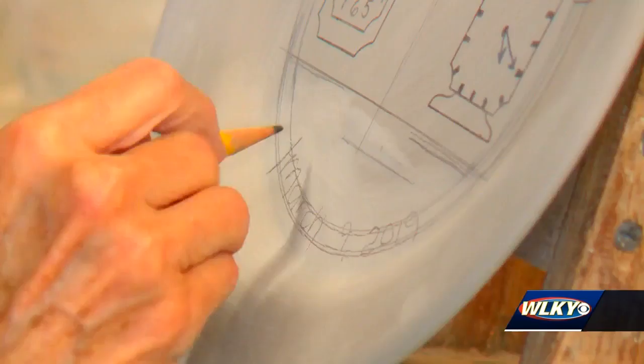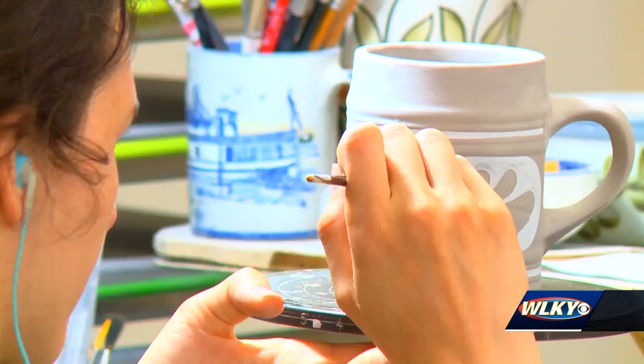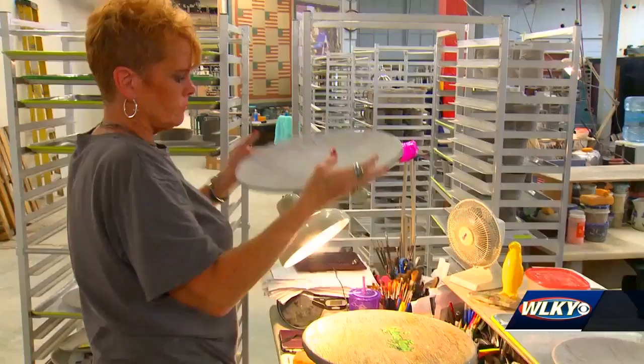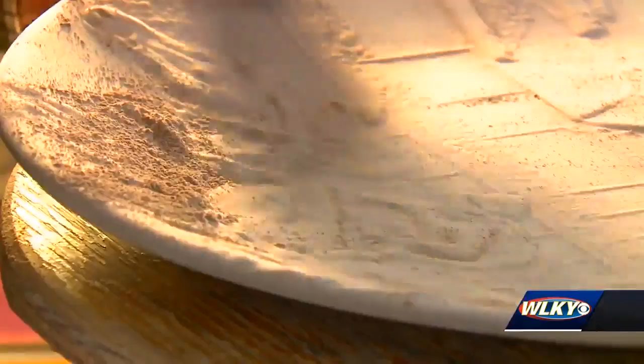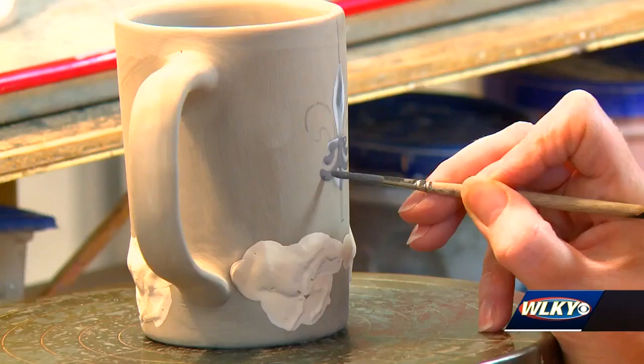Each piece of pottery is personal. Jennifer Fadelson says when customers see the process for themselves, they appreciate the finished product even more. When you look at every single hand that it touches, they realize that it isn't as expensive as they originally thought.